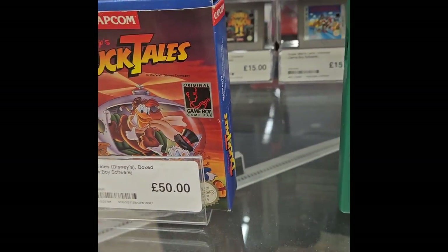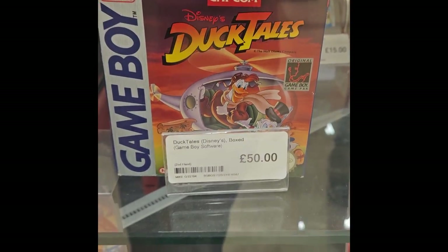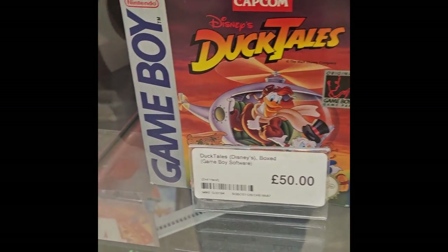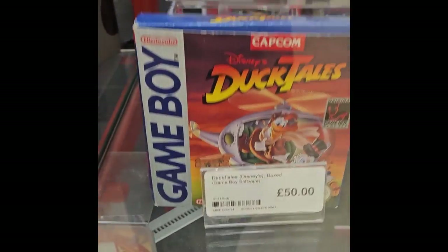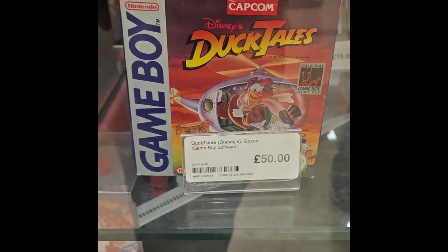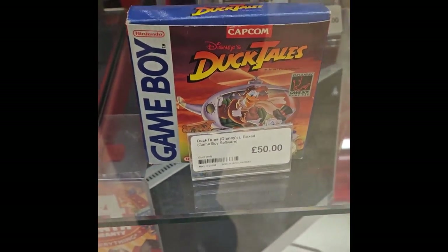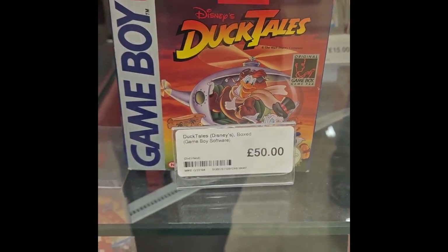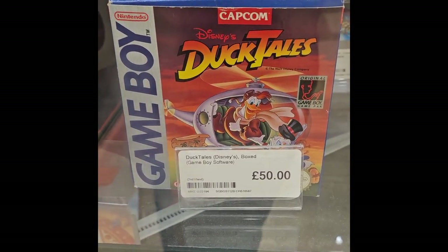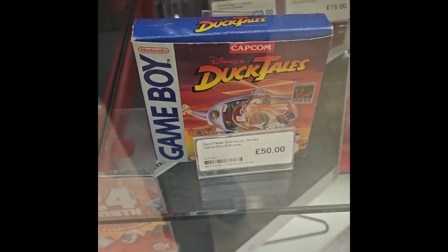As we headed to the second CEx location, I had a look at the front window because I always like to see what they have there. I found this absolute beauty: the Game Boy Disney's DuckTales, boxed and complete. The box looks absolutely immaculate. I almost pulled the trigger on this because it's probably the most nostalgic Game Boy game in my memory — I think it was one of the first Game Boy games I had. Seeing it in the box brought back all the warm and fuzzy feelings of nostalgia.